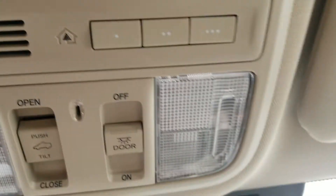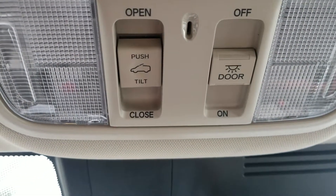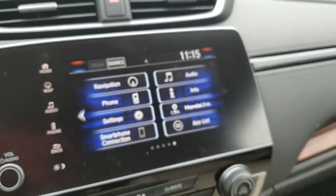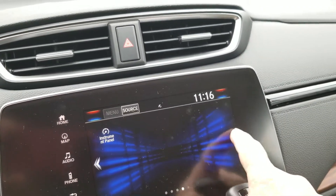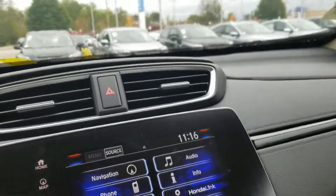Up here, we have your remote control for your garage door, map lights, and controls for your moonroof as well. Let me bring it back to the home screen — there's your Honda Link, Apple CarPlay connection, and navigation. You can also apply apps on this screen, as long as they're Honda approved.